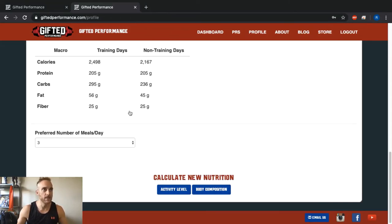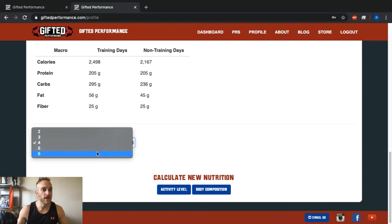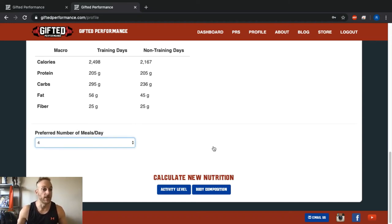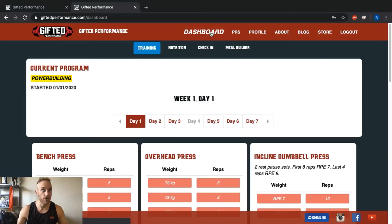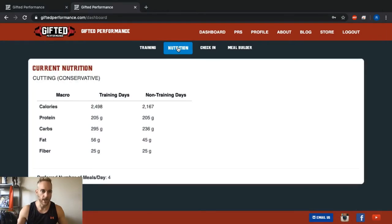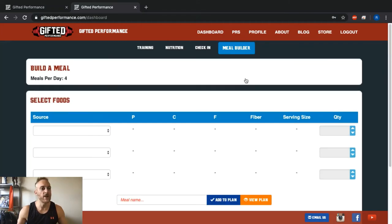Now you'll have macros for your training days — your more active days — and for your non-training days, with calories, protein, carbs, fat, and fiber targets. Choose how many meals a day you want to eat, since this is used by the meal planning feature. I like four meals a day — two, five, or six are also options. Go back to your dashboard and on the nutrition tab you'll see your macros and your preferred number of meals per day. There's also a check-in feature where you can log your body weight daily or weekly to track progress over time.